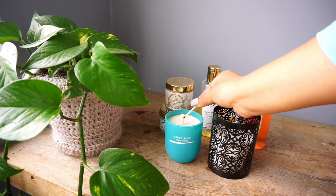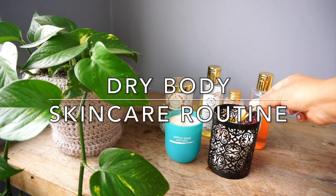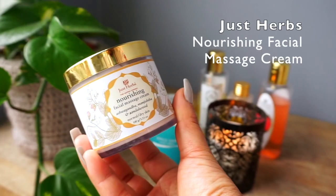Hi everyone, welcome back to my channel. In today's video, I wanted to share my body skincare routine. I have pretty dry body skin, especially during the winters.